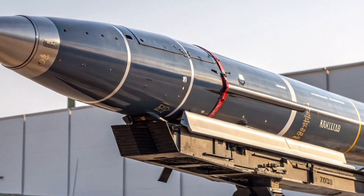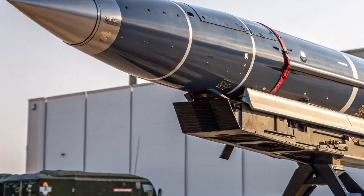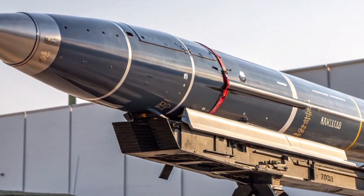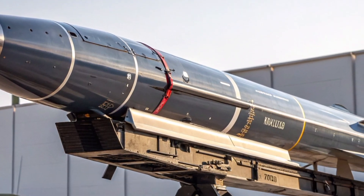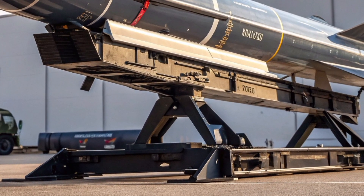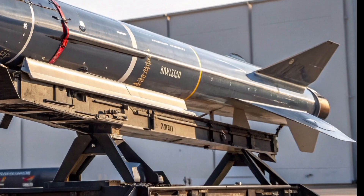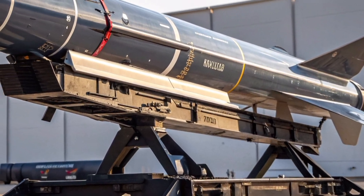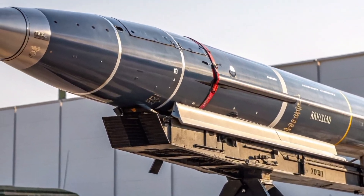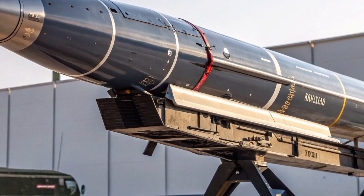In the ever-evolving landscape of modern warfare, the United Kingdom has once again turned its attention to a name that carries deep historical significance – the Bloodhound. Once a legend of the Cold War skies, the Bloodhound missile is set to return in a completely reimagined form as the Bloodhound 2027. Designed to embody the very best of British engineering and military innovation, this next-generation surface-to-air missile is more than just an upgrade – it's a rebirth of an icon.